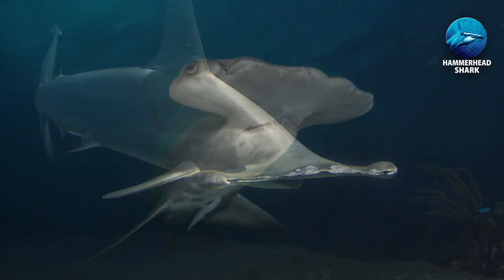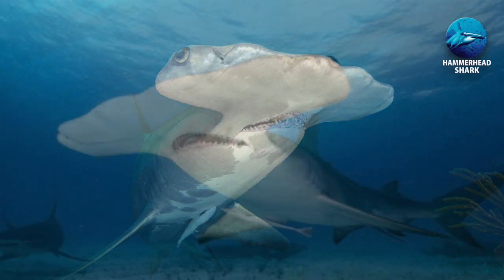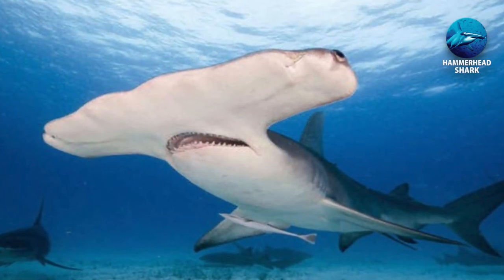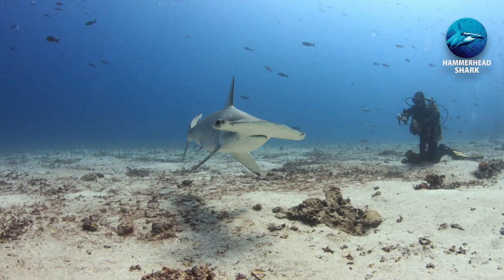The hammerhead part of the shark's head is called a cephalofoil, serving multiple purposes. It helps them navigate and hunt, and also helps them swim by assisting the hydrodynamic shape of their body.